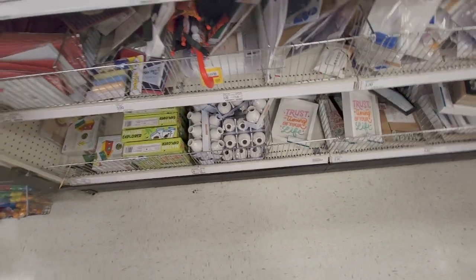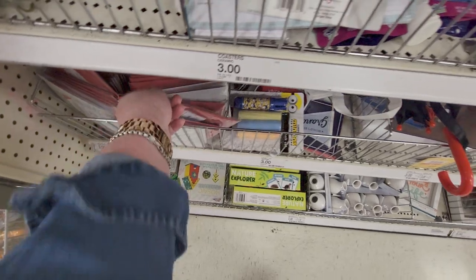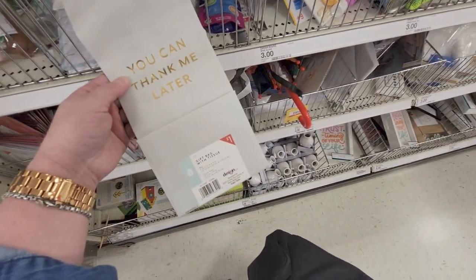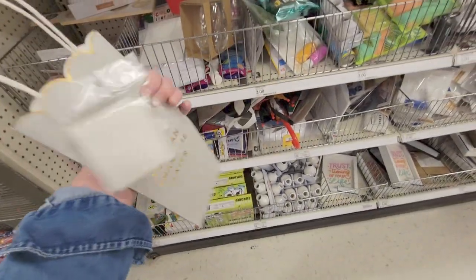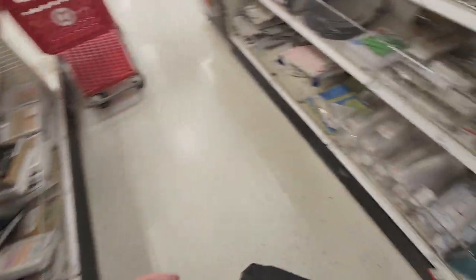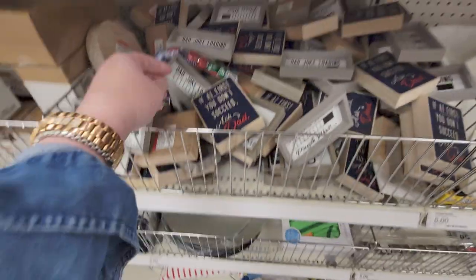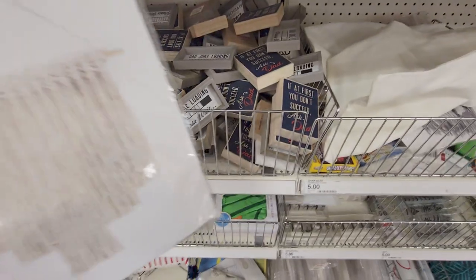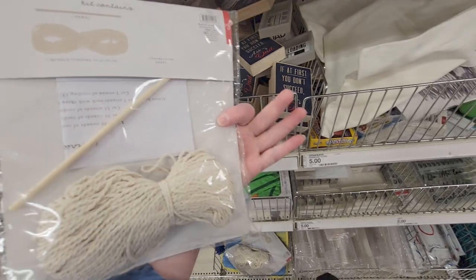More Father's Day cards over here. 'You Can Thank Me Later' — so cute, it's a dollar and it comes with tissue as well. And over here there's a macramé kit for three dollars.